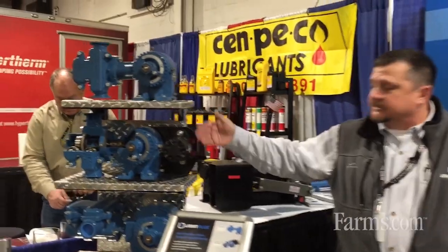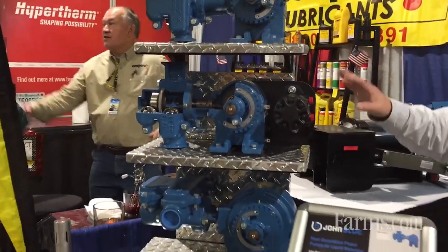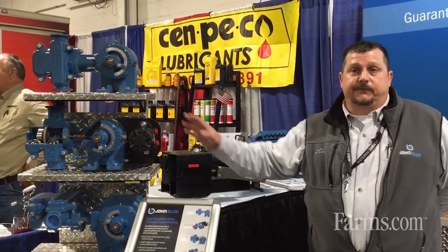We've got several different ones that will bolt directly in behind your existing pumps, where we can add it in at a later date. So if you've got one out there that you want to upgrade, there's no reason you can't stay with your reliable John Blue pump and be able to do precision fertilization.